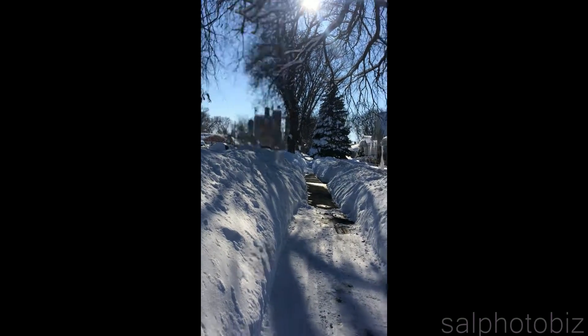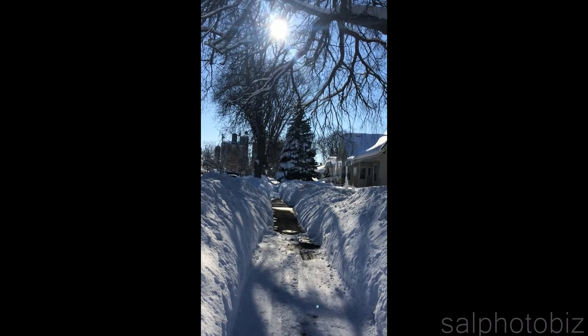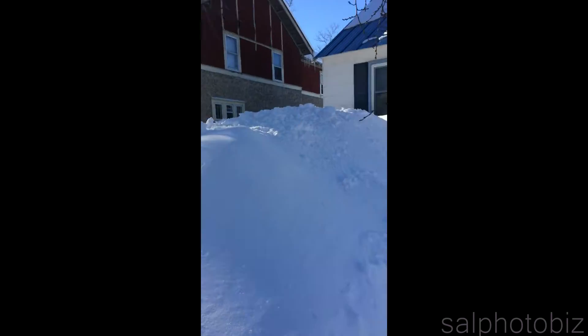My neighbors put icicles and created an art thing. That's cool.